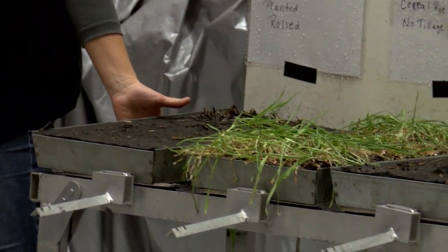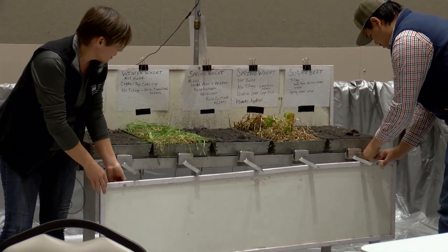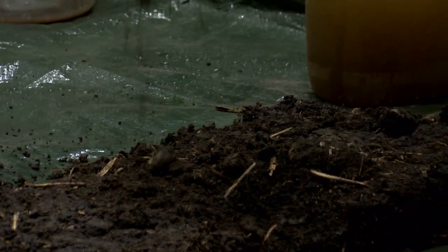Other practices such as using cover crops have also proven to improve infiltration of the soil by protecting the soil surface. Cover crops also help fight wind and water erosion.